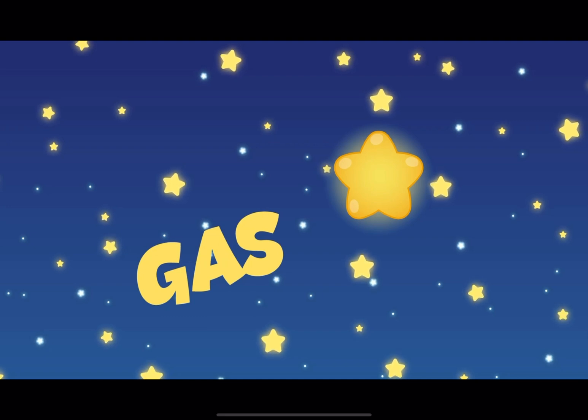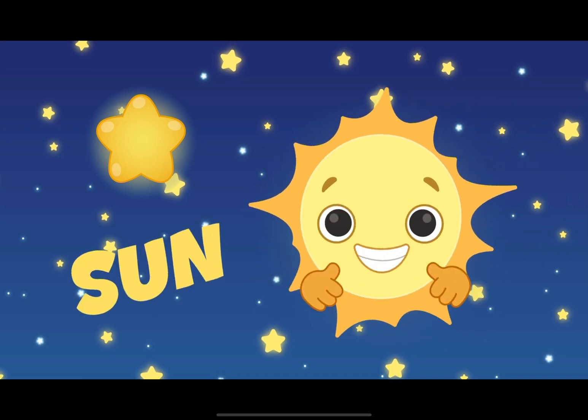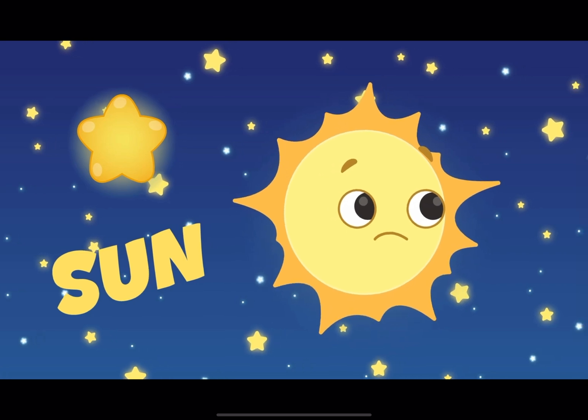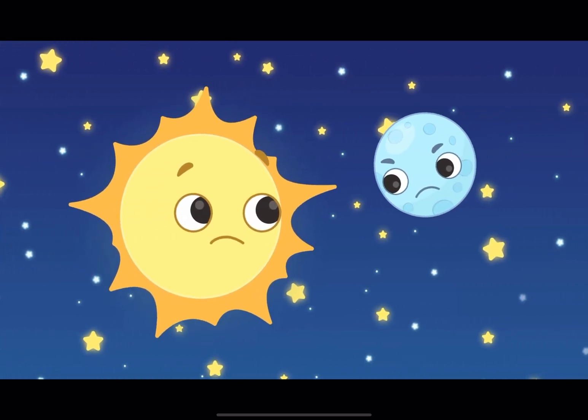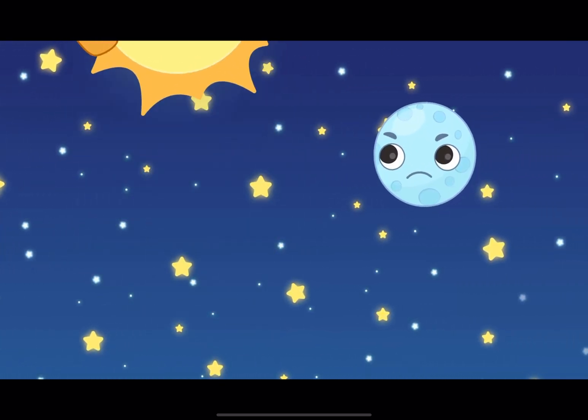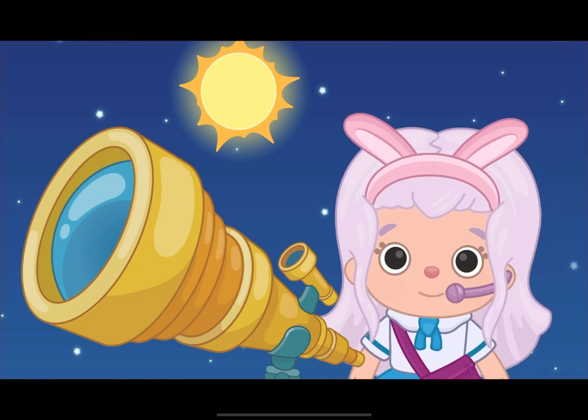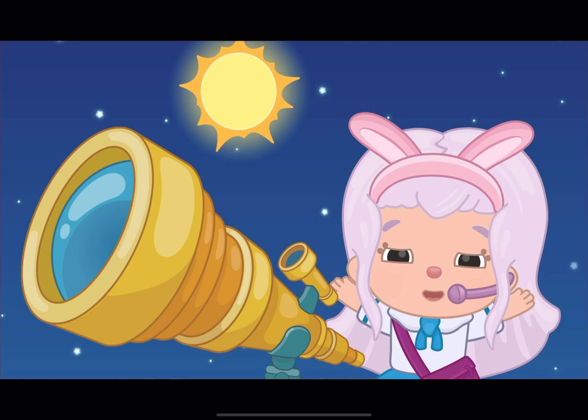A star is a bright ball of gas that is far, far away in the sky. You might be thinking that this star looks like the sun, and you're absolutely right! Sun, what are you doing here? It's night time! Stars are just like the sun, but they are much, much farther away.